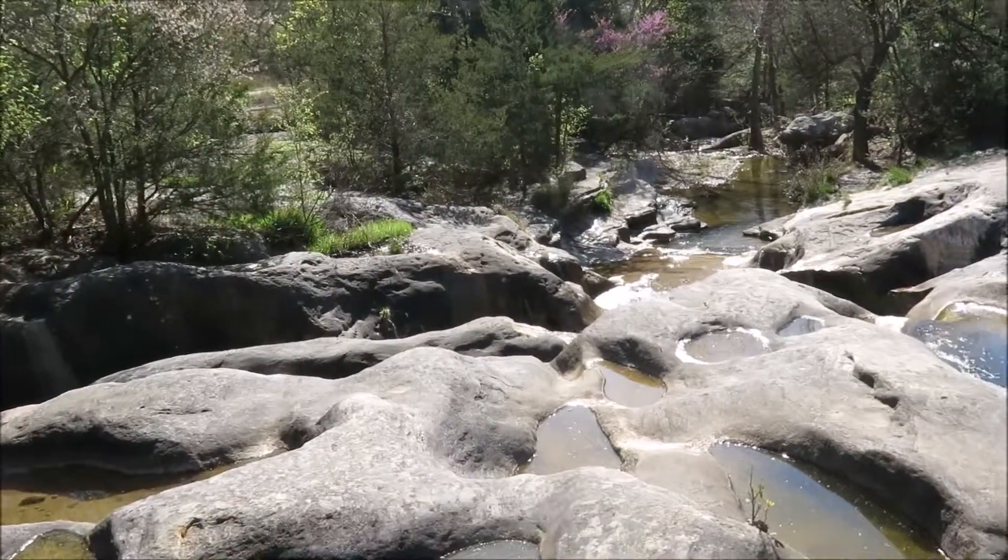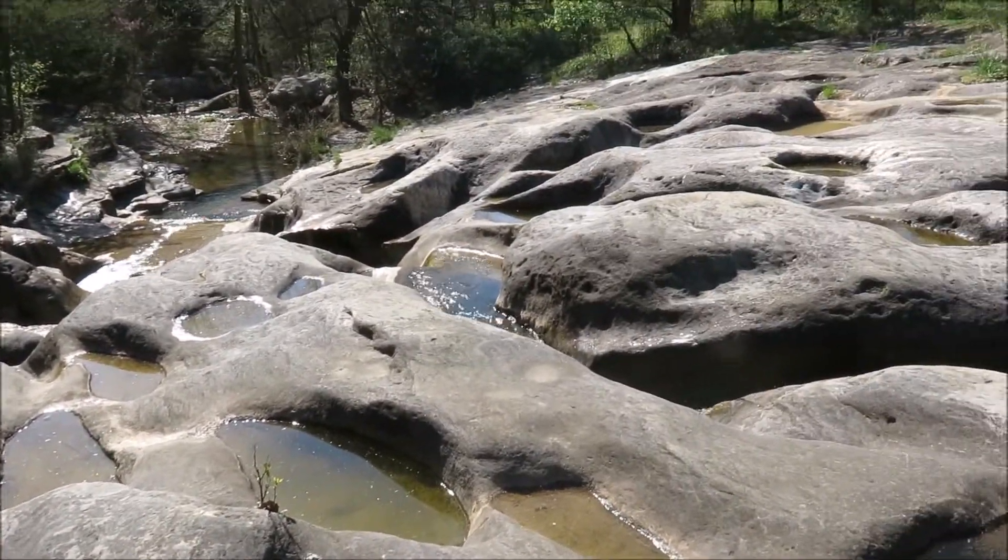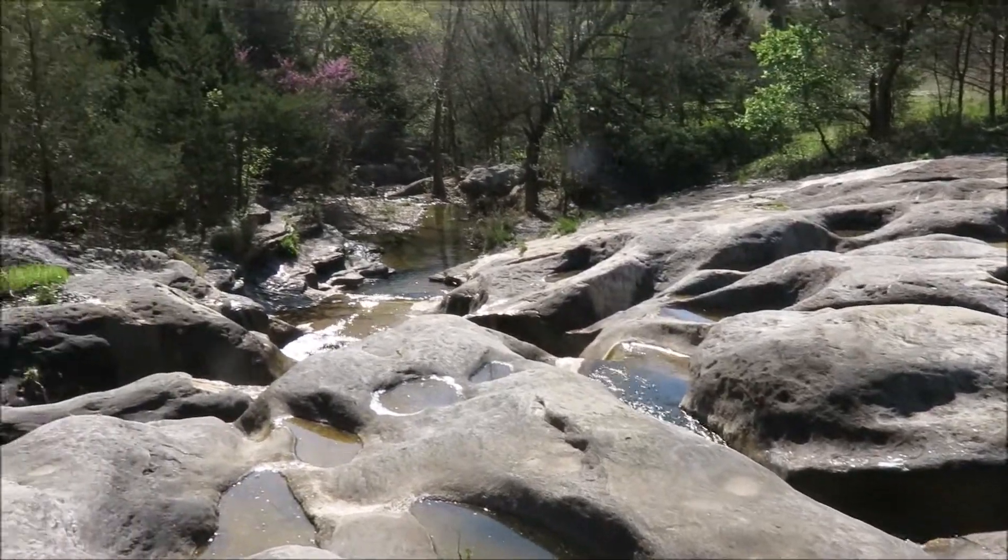Drilling not far from this exposure revealed nearly 120 feet of Burgeon sandstone, the base of which was marked by a conglomerate composed of dolomite pebbles.